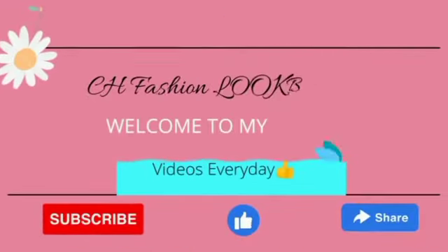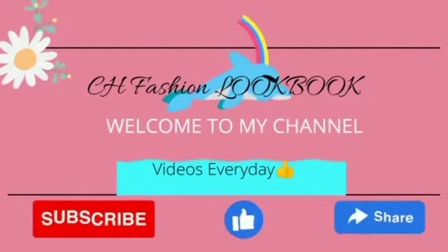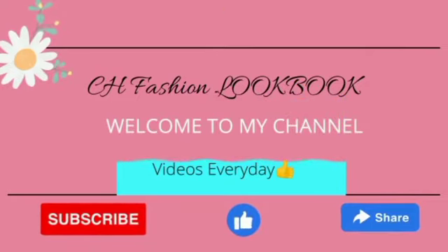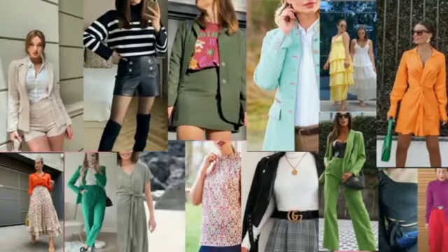Hi everybody, welcome to CH Fashion Lookbook — a channel that will get you the latest, trendiest, most gorgeous, and most self-confident outlook for yourself. Today, a lot of ladies need to know how to match clothes, color block, and the rest. This channel will serve you all that sauce. Welcome!